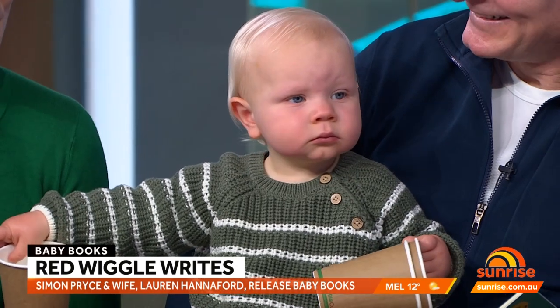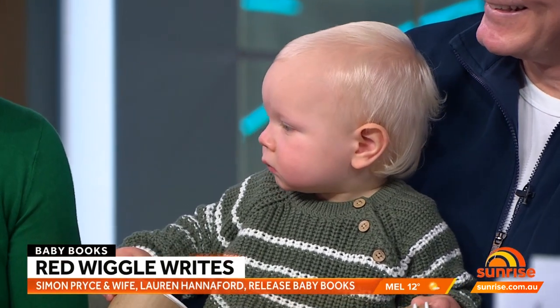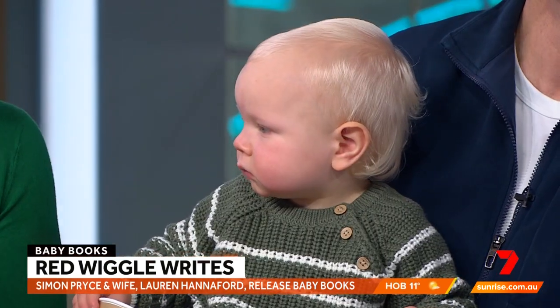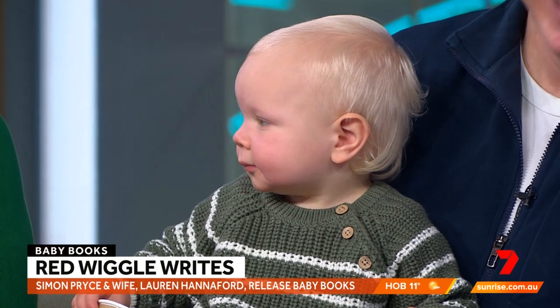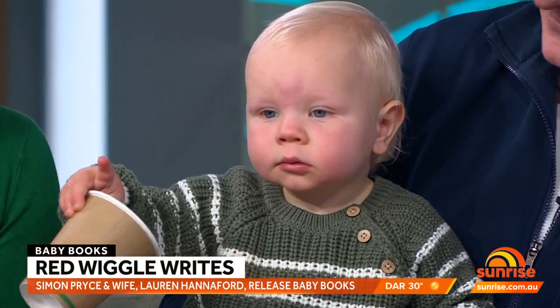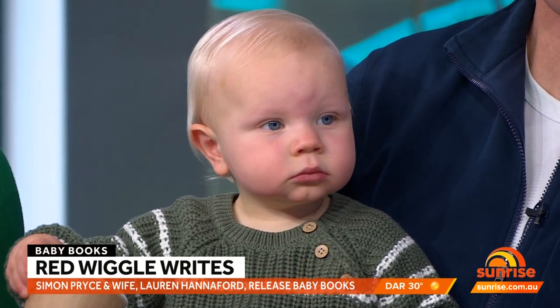Asha obviously doesn't need any work on vocals. He's got a lot to say — he just saw you on there, he started talking when he saw Dad on the TV. Simon, talk us through the books. What inspired you?